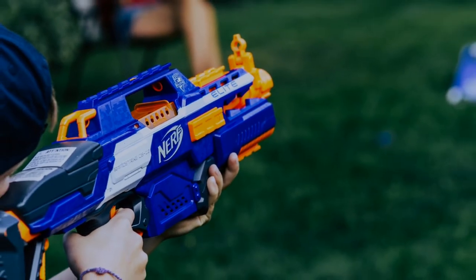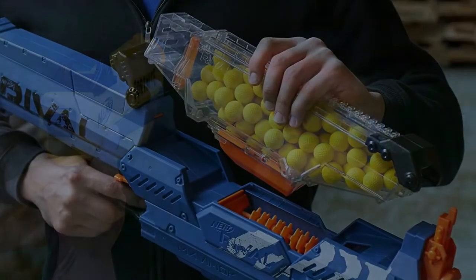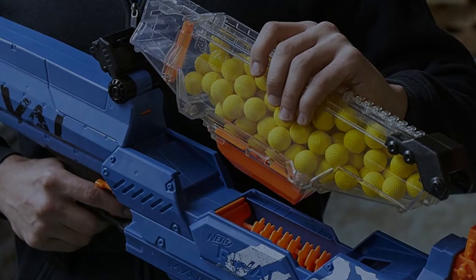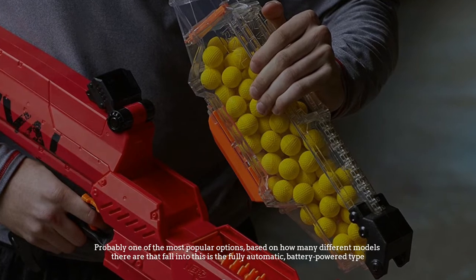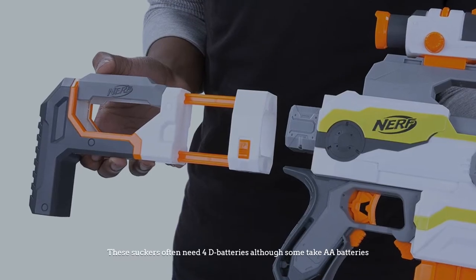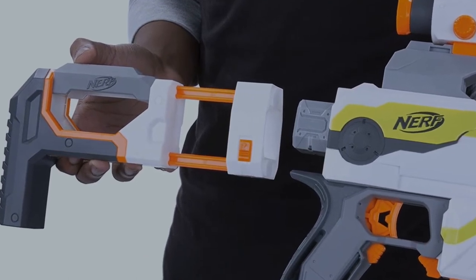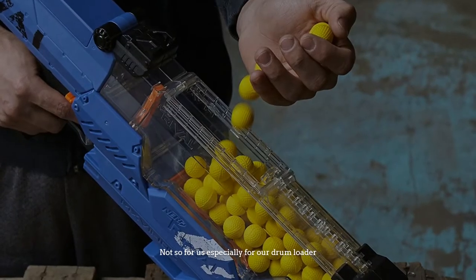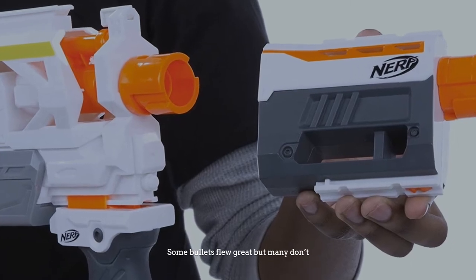Here are the six types of Nerf gun, so let's get started. Number one: fully automatic. Probably one of the most popular options based on how many different models there are, the fully automatic battery-powered type often needs 4D batteries, although some take AA batteries. The boxes say 80 to 90 feet, but not so for us — especially for our drum loader. Some bullets flew great, but many don't.